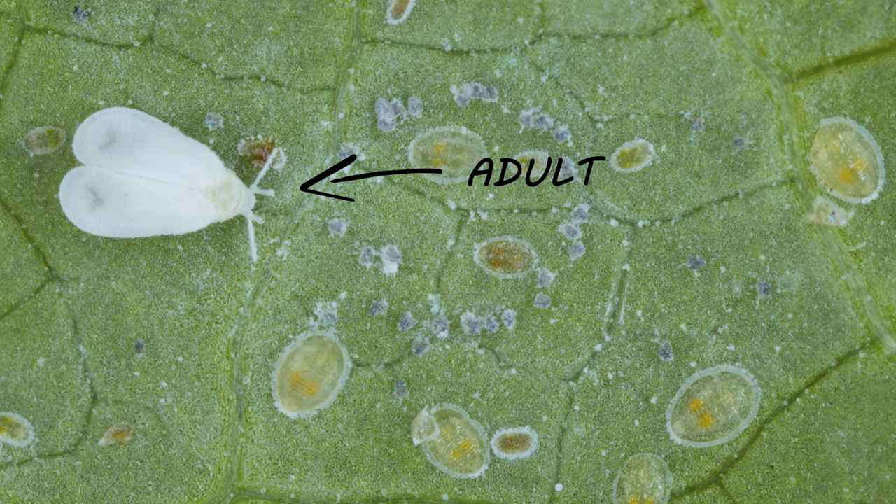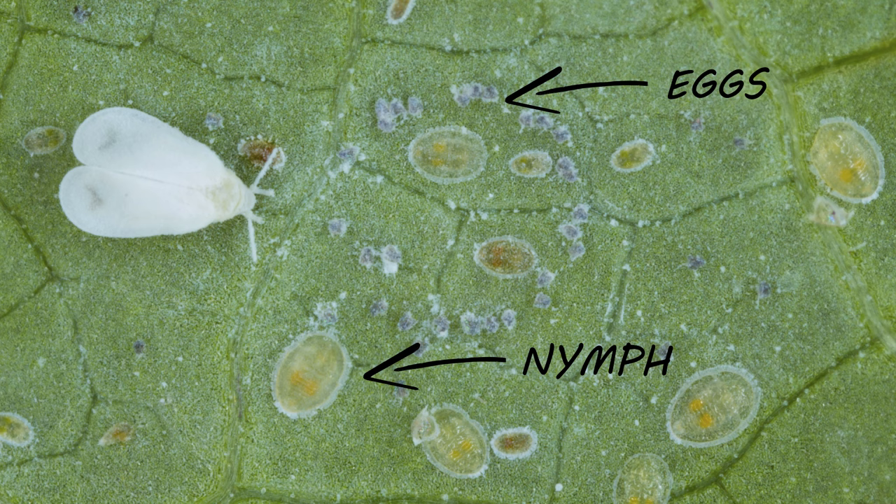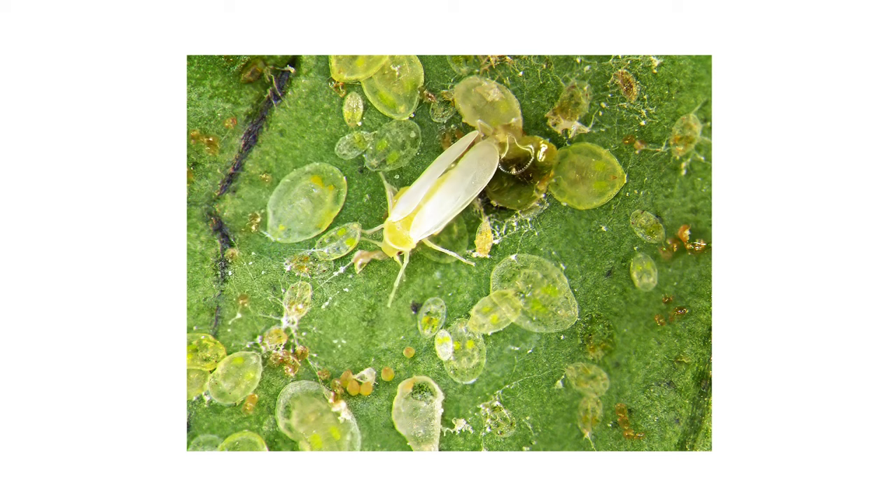If you've spotted adult whiteflies, you're likely to see eggs and nymphs as well. Eggs are tiny, ovular capsules laid in circular or horseshoe-shaped formations. Nymphs resemble scales, both in body shape and the fact that they don't move. Nymphs are translucent, however, and the adult whiteflies emerge from these nymphal cases, leaving the empty skins behind.